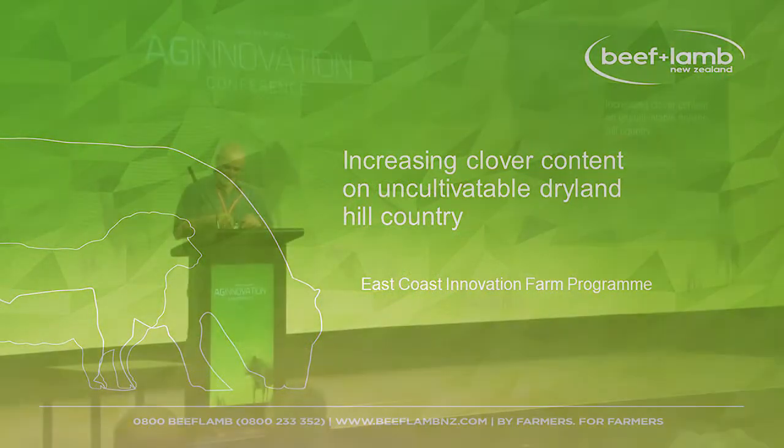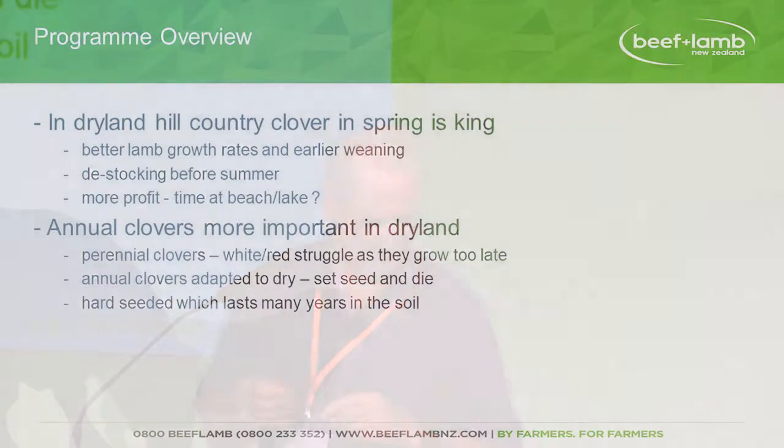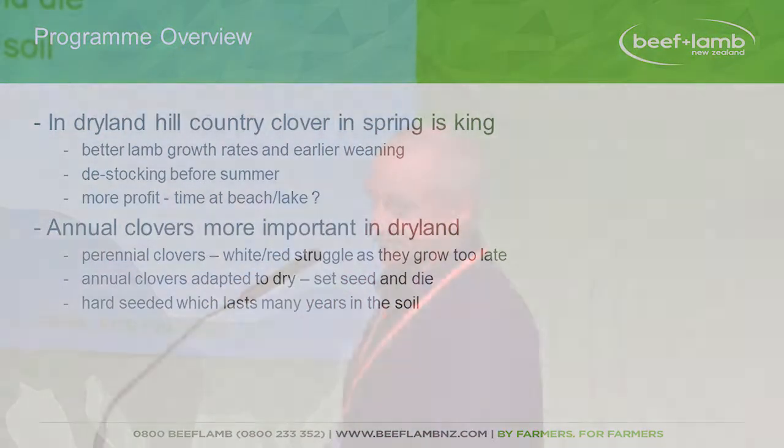Thanks for that. I'm actually going to be quite short because we've got two farmers here and you want to hear what they're doing on their places. So in dryland hill country, clover is king — clover in spring. For you guys who are in summer wet it's a different issue, but in dryland it's all about annuals. Annual clovers in spring give better lamb growth rates, earlier weaning — that drives the whole system.